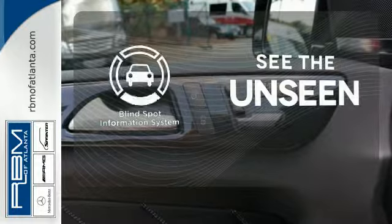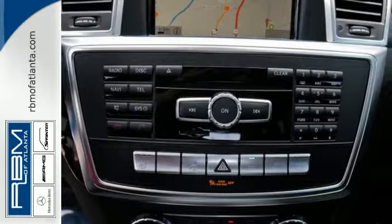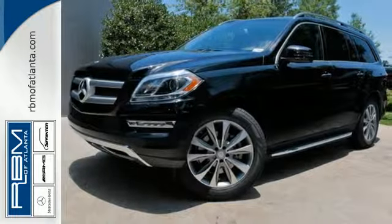Negotiating traffic has never been easier thanks to the blind spot indicator. Find out why this GL-Class has received such acclaim. Come in for a test drive today.